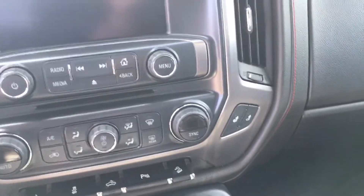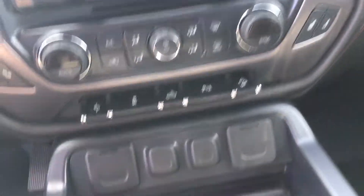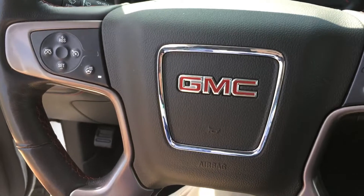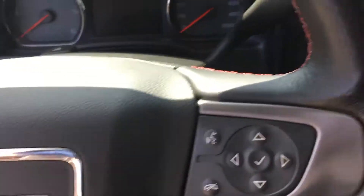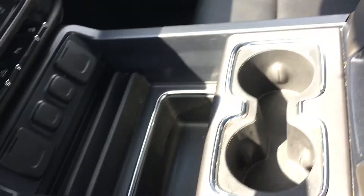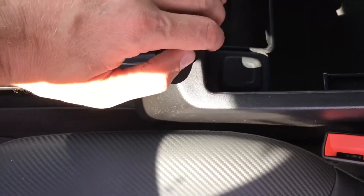You also have USB hookups, 12-volt power, more power options, and heated seats for both driver and passenger. Controls for cruise control and Bluetooth are all up on the steering wheel. There's lots of storage space, cup holders, a wireless charging mat, and USB and auxiliary hookups, plus more 12-volt power.